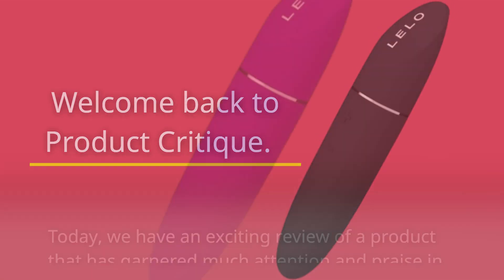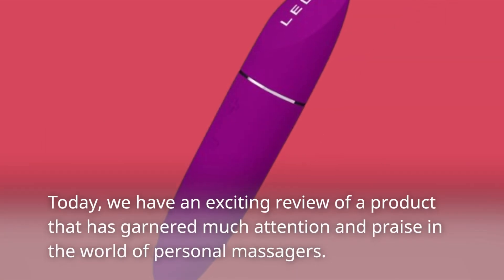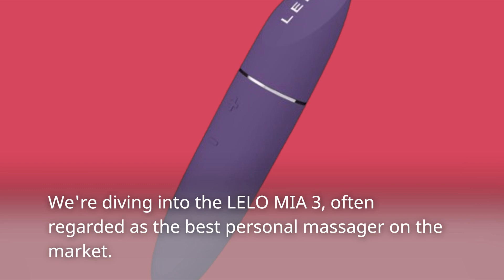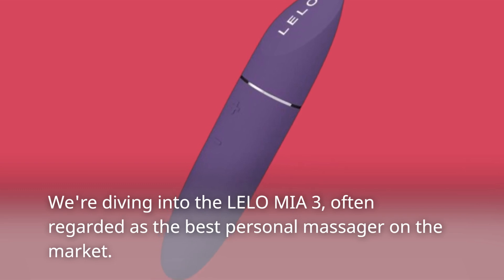Welcome back to Product Critique. Today, we have an exciting review of a product that has garnered much attention and praise in the world of personal massagers. We're diving into the Lalo Miya 3, often regarded as the best personal massager on the market.